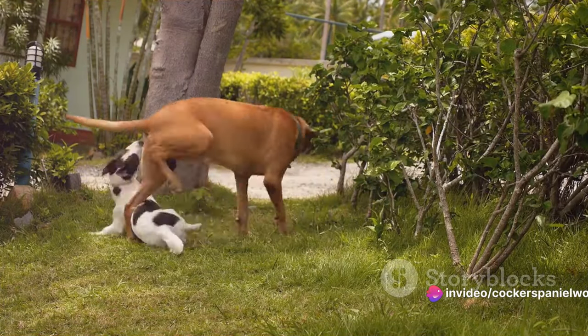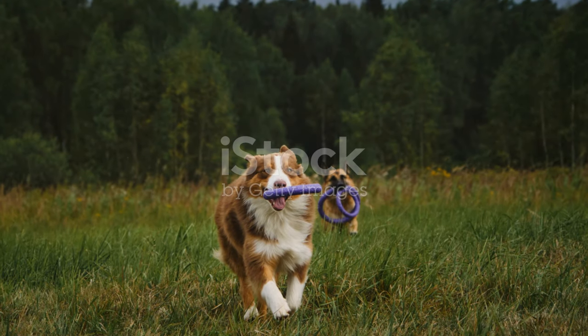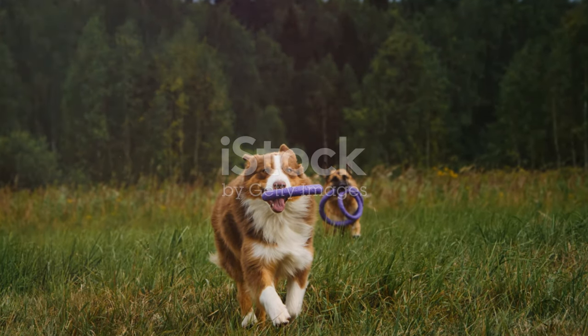You see, dogs dig for a variety of reasons. Some are simply bored, seeking an outlet for their boundless energy. Others might be trying to escape, driven by a potent mix of curiosity and the call of the great outdoors.